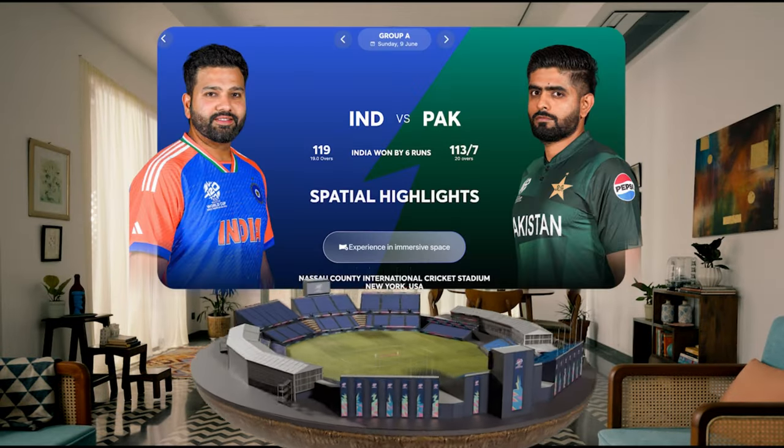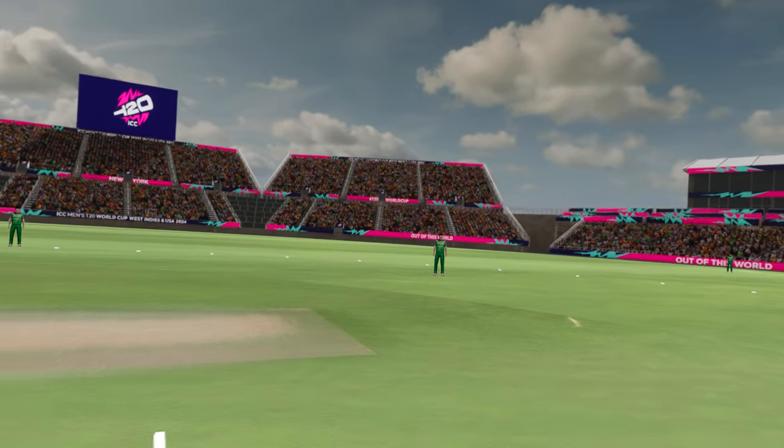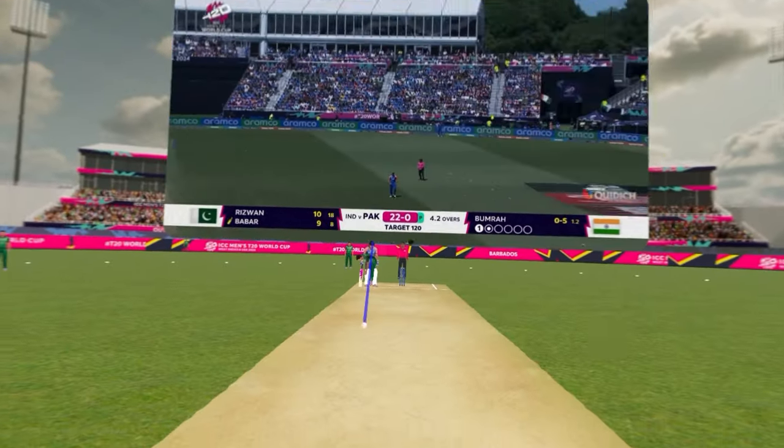The idea behind it is, using the Apple Vision Pro, fans can put on the headset and that places them in the middle of one of our World Cup stadiums. Then using real-time data, we can recreate the greatest moments from the match so that fans can experience what it's like to face a Jasper Boomer, a Yorker, or to be Rishabh Pant ramping the ball for six.